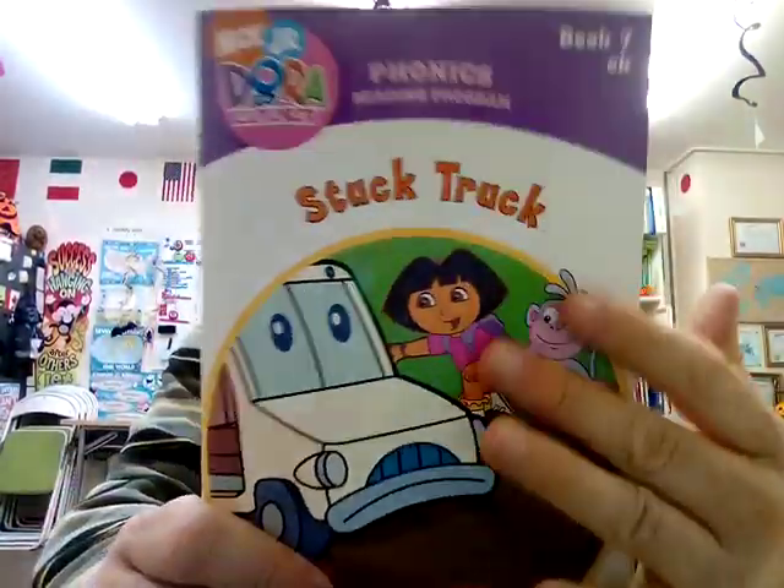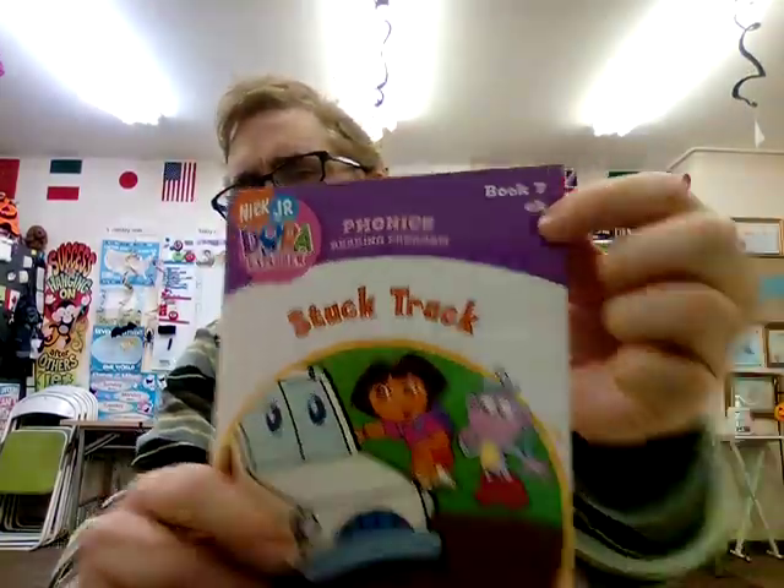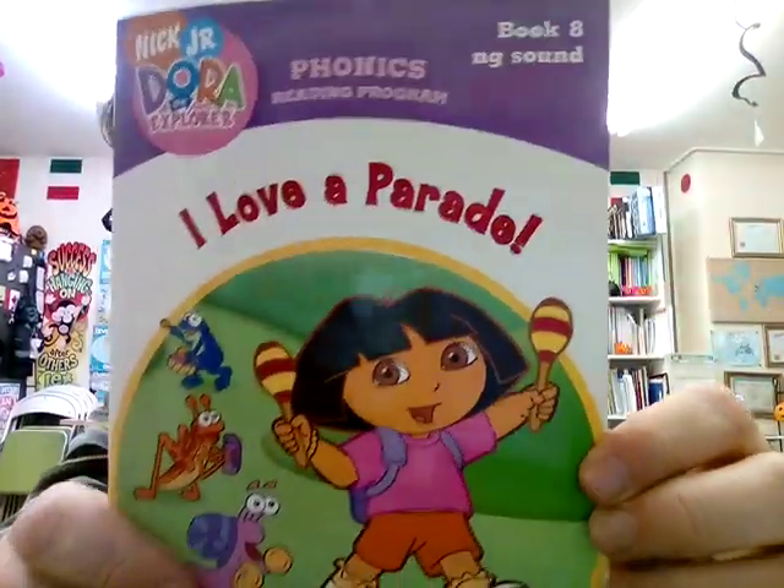Hello, welcome back to Reading Time with Kent, on our channel where we learn English every day. These videos are specially for reading time. Last time, if you've been following along, we've been doing Dora the Explorer for a while. Last time was Stuck Truck — please watch that if you haven't. That was book seven in this series. Today we're going to do book number eight: I Love a Parade.